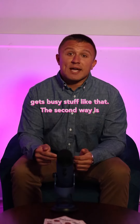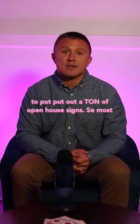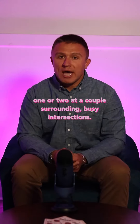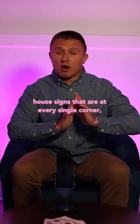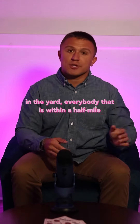The second way is to put out a ton of open house signs. Most agents will put one sign in the yard and maybe one or two at a couple of surrounding busy intersections. One thing that we like to do is put out 50 open house signs at every single corner — multiple at every single corner, multiple in the yard.